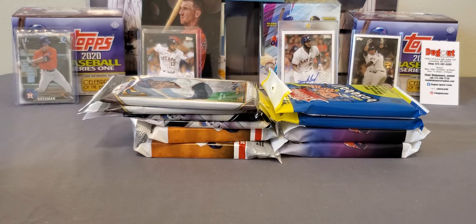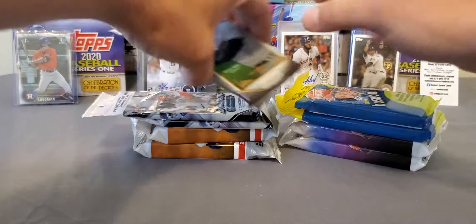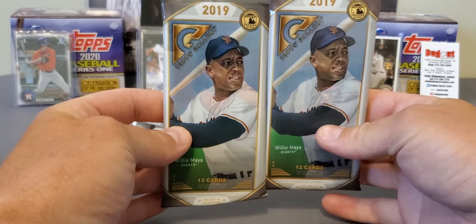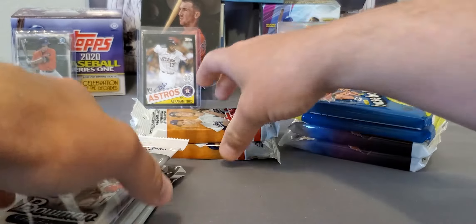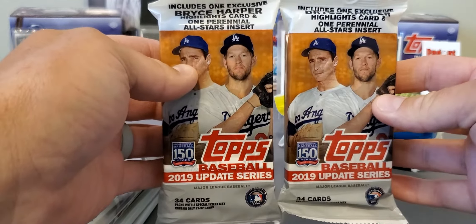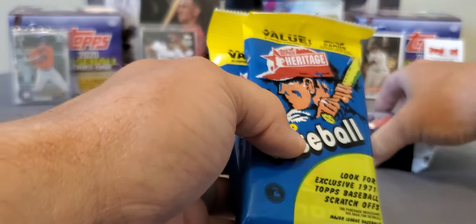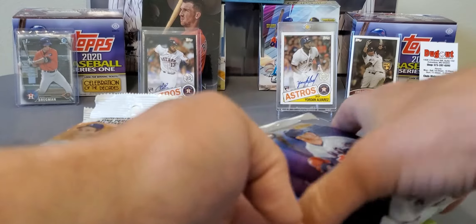Went to the card aisle and here's what we picked up - all fat packs. We got some 2019, we got some 2020 stuff. Two packs of each: I got some Gallery, some Bowman Platinum, two packs of Bowman Platinum. Was lucky - didn't know they still had any of this. Also got 2019 Update and two packs of 2020 Heritage and 2020 Series One.